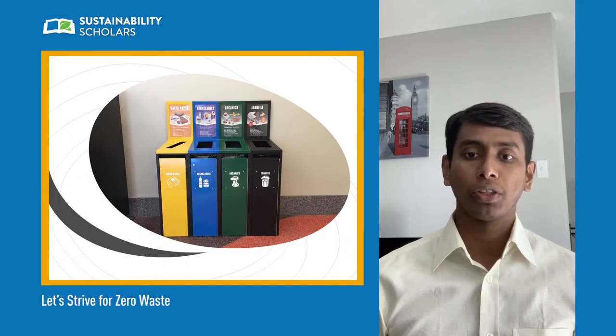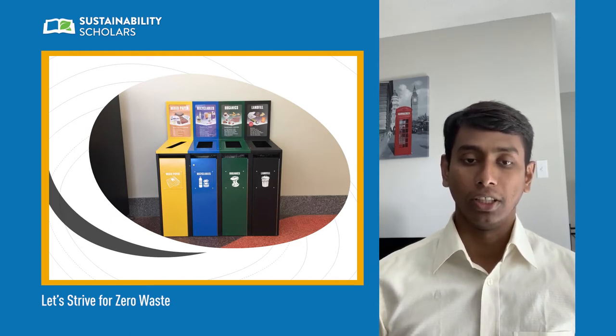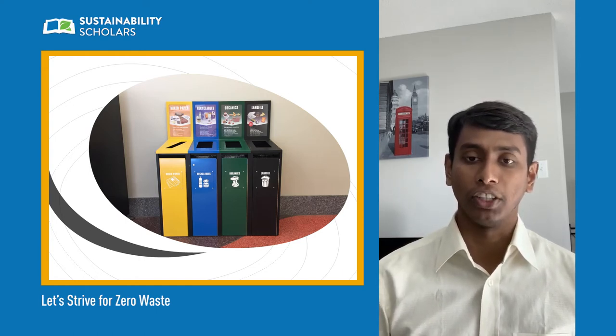Each student generates more than 100 kilograms of waste in a year, meaning the University of Alberta deals with a tremendous amount of waste each year. To handle this waste, the best option is encouraging everyone to reduce the generation of waste.